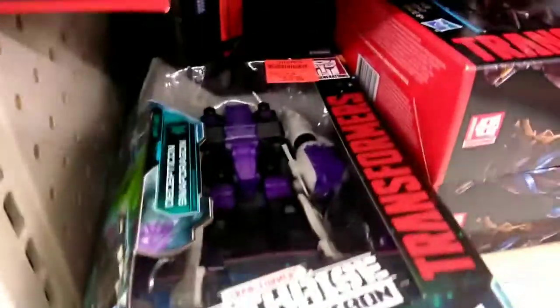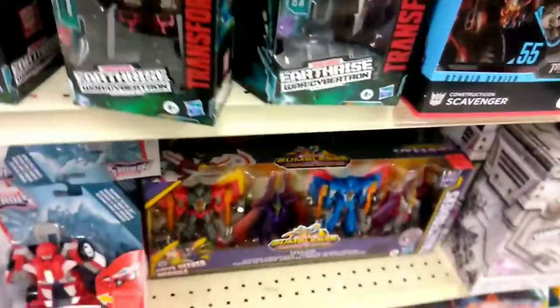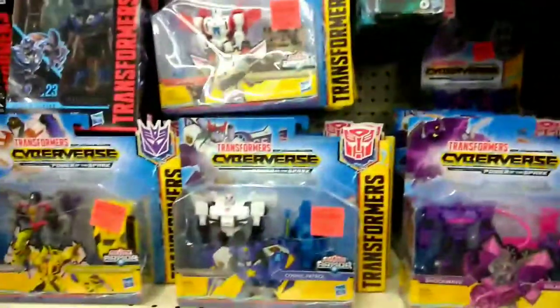The first time I remember hearing about Ollie's having discounted Transformers is when they had Trypticon on sale. But now from time to time they get some really good deals from some of the lines that have passed — Earthrise just got through, so they got some of the Earthrise figures on there, and even some of the Cyberverse. So it's really not bad — this helps us out as collectors.